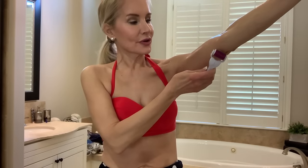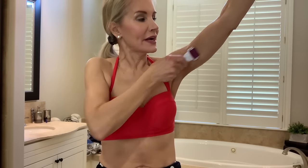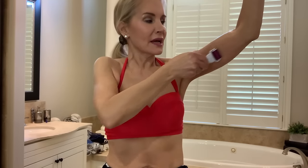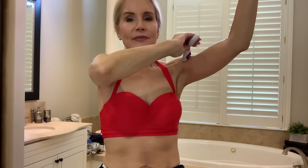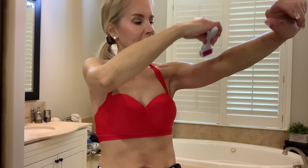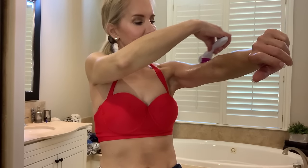I take my 1.5mm derma roller and go up and down the upper bat wing area, about five passes per section. I go over the elbow as well. On the tummy I go perpendicular making crosses, but because the arm is a long skinny surface I just go up and down — going crosswise on the arm sometimes caused me to go too fast and actually cut myself a little. I do about 10 up-and-down passes in each spot, making sure to get the backs too because that's where the bat wings are.